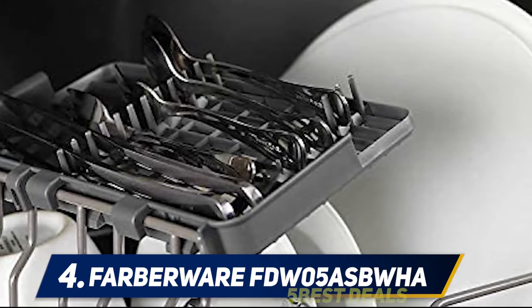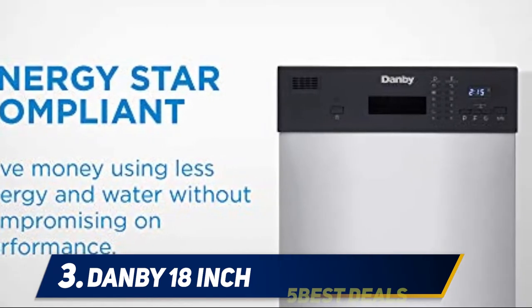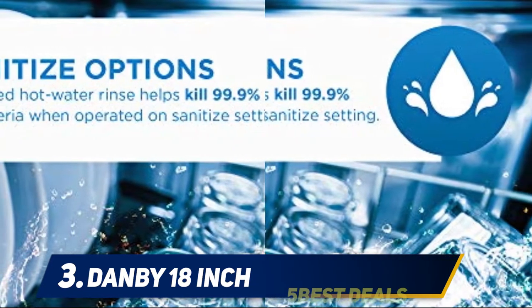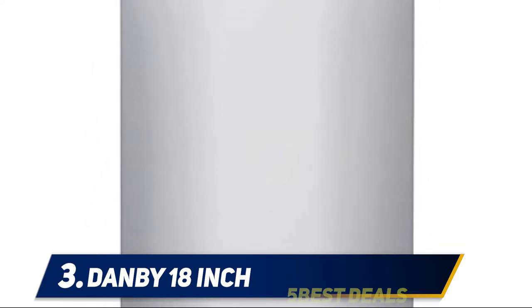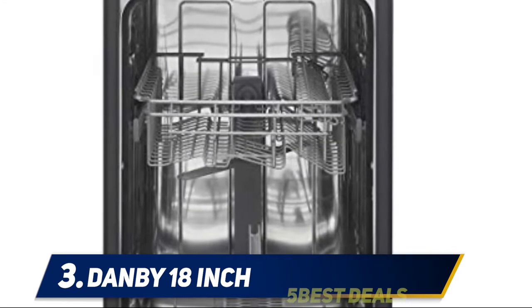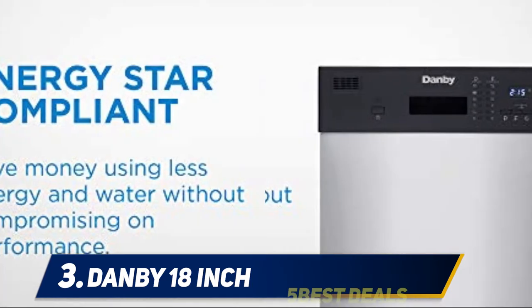At number three, the Danby 18-inch. Danby may not be the most popular go-to brand for dishwashers, but it's a steady contender, especially for space-saving dishwashers. This 18-inch built-in dishwasher is compact enough to fit in a smaller kitchen but can still hold a decent amount of plates — up to eight full place settings, though less if you're including pans and wine glasses. It comes with a silverware and cutlery basket, and the unit looks sleek so it can blend seamlessly into any kitchen. The digital display is modern and intuitive to use.